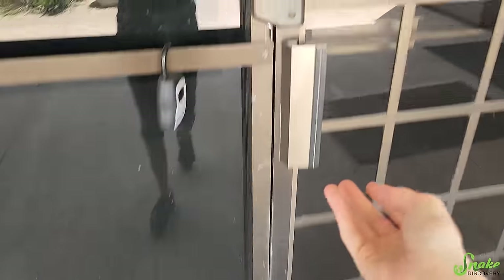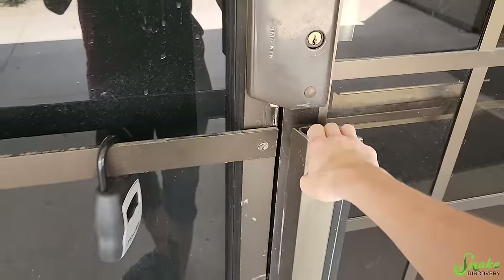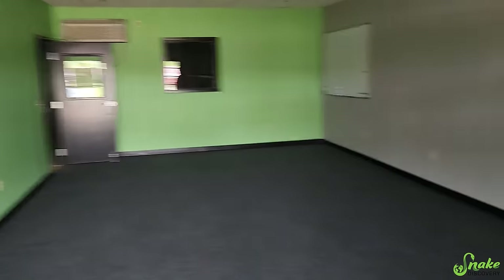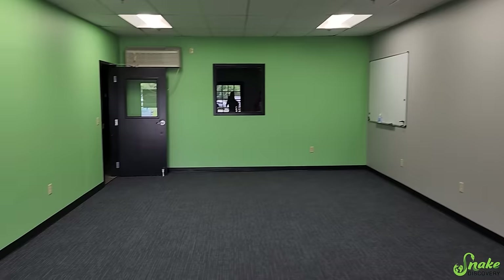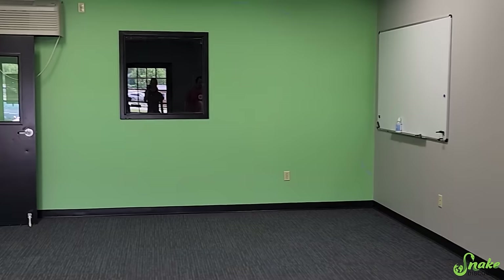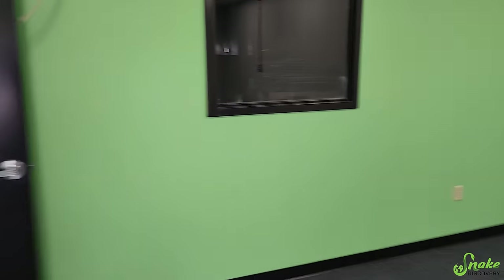We were told that painting and everything is pretty much done, so we're ready to move in. We found each other already inside. Let's look — that looks amazing! They even did the trim, and look at the carpet — it's done too. This looks brand new. Now this is a Snake Discovery building.